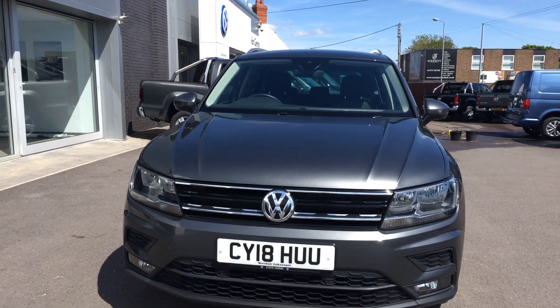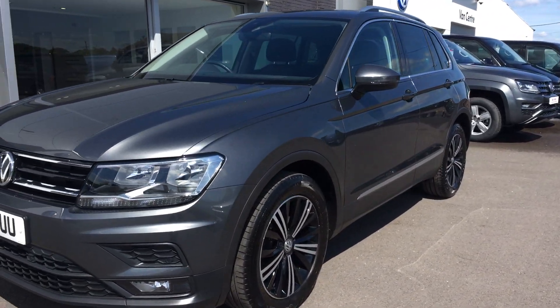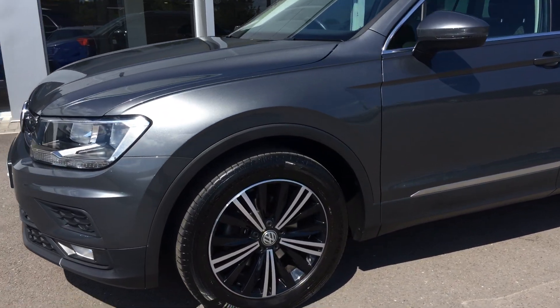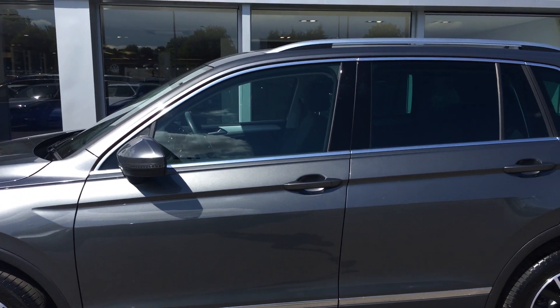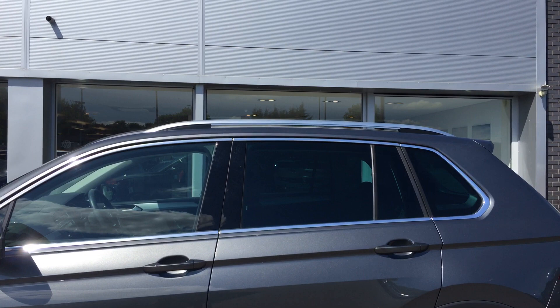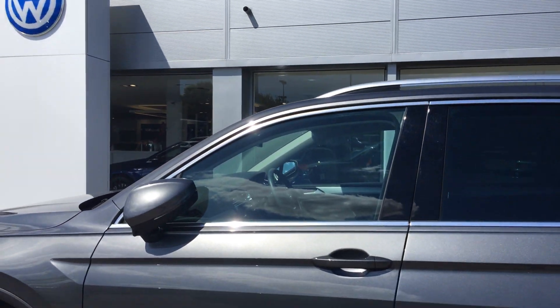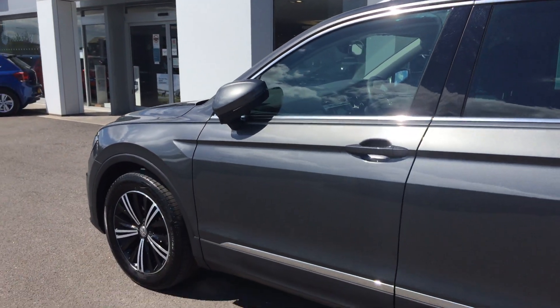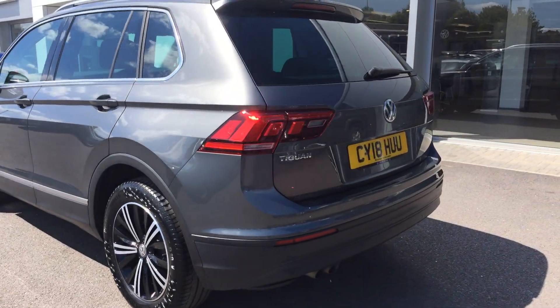The car is in excellent condition. It comes with front and rear sensors, and you've got the nice attractive black and silver 18-inch alloy wheels. It also comes with tinted glass and silver load bars on the top. When the car locks itself, the wing mirrors fold in, giving you some added security.